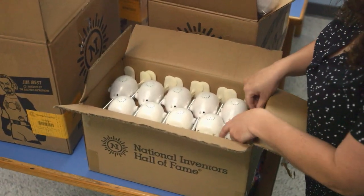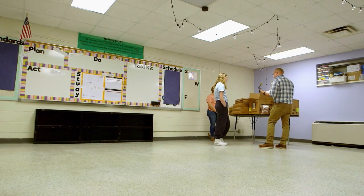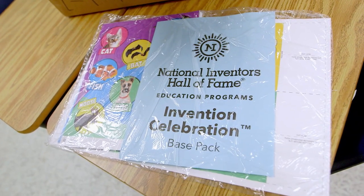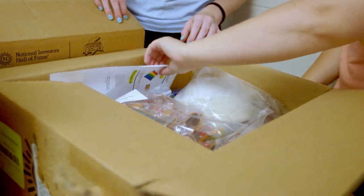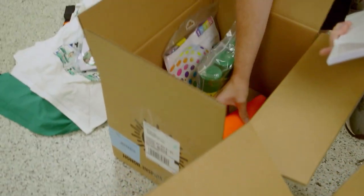Camp Invention is a STEM camp, but it's actually from the National Inventors Hall of Fame and the U.S. Patent Office. The curriculum we use is actually created by inductees into the National Inventors Hall of Fame. The boxes are labeled — you know exactly what activity it goes with and what day to use it. Every single thing they need to do it is in there. If they need scissors, scissors are in the box. If they need a glue gun, that's in the box too.